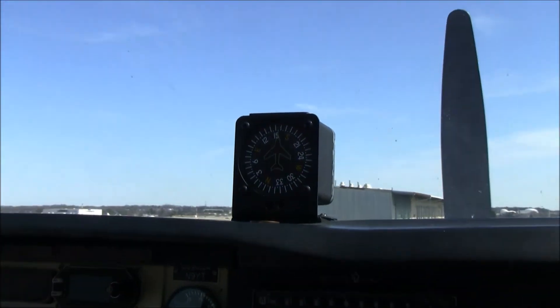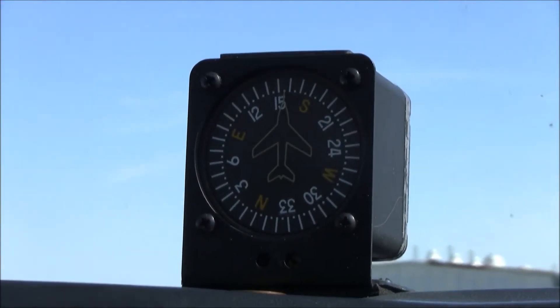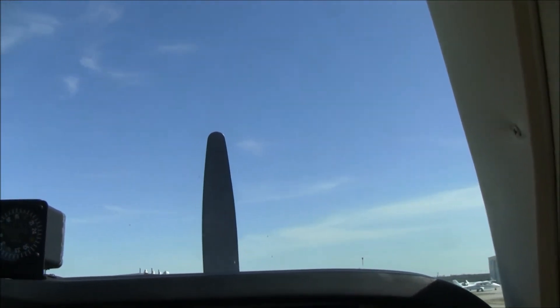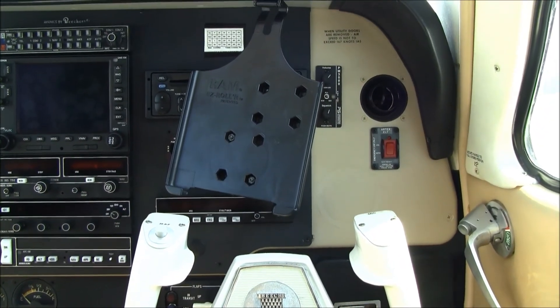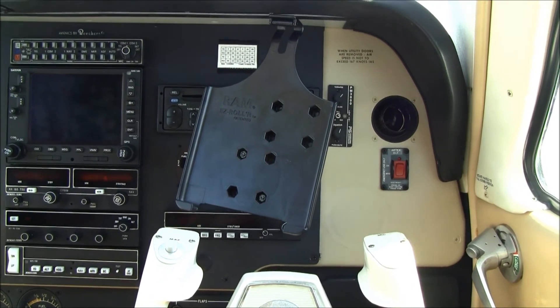In the windshield you'll notice a vertical card compass system, and the windshield and windows are very clear with no crazing. I also want to point out the iPad mount so that you can have your Stratus unit, your ForeFlight for charts, and that sort of thing mounted right in the airplane.